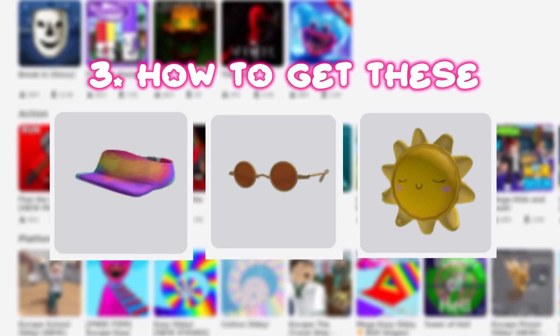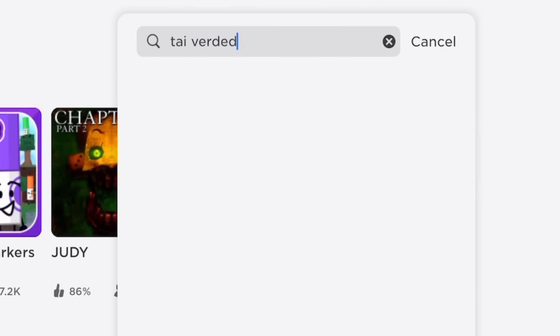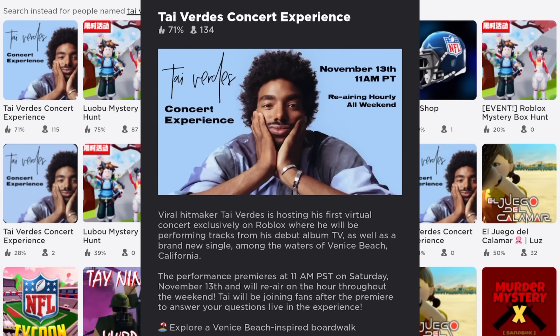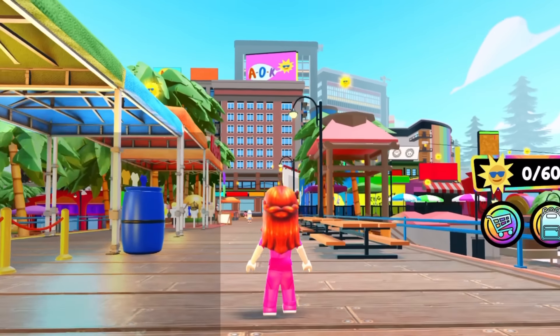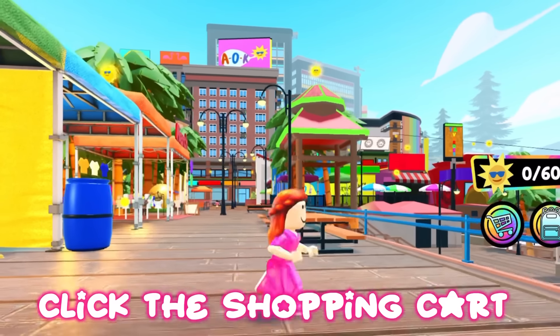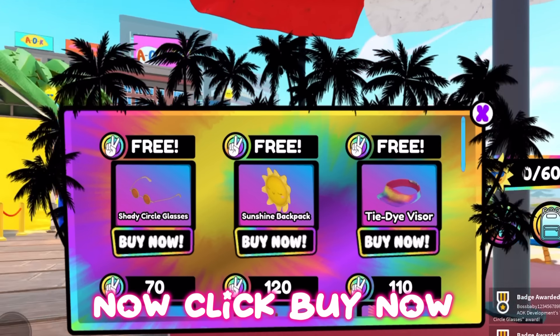How to get these: join this game. Click the shopping cart, then click 'Buy Now.'